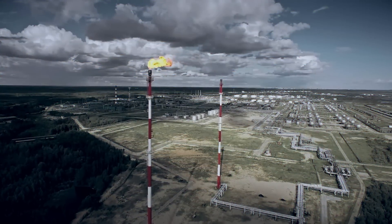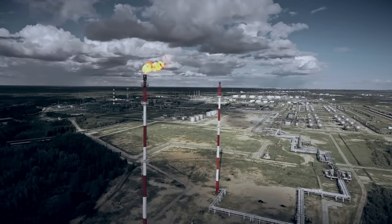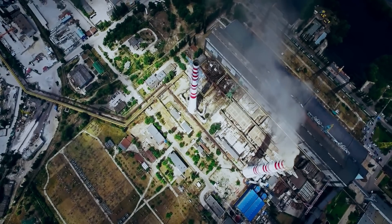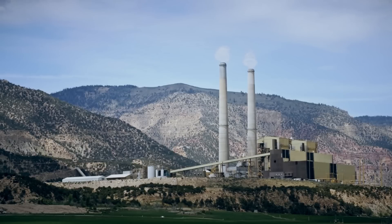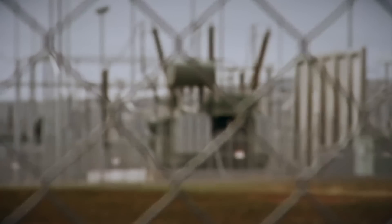Until recently, India, being one of the largest consumers of coal in the world, could not provide its entire population with electricity. At the same time, due to emissions from power plants, the environmental situation in some regions had deteriorated significantly.